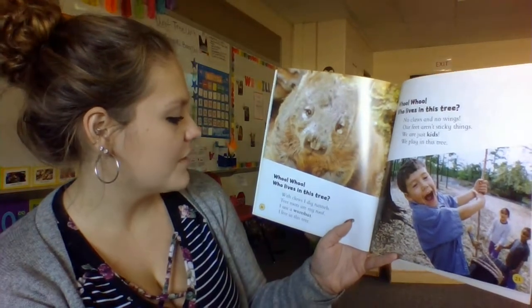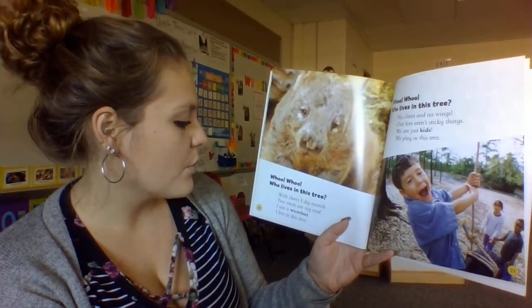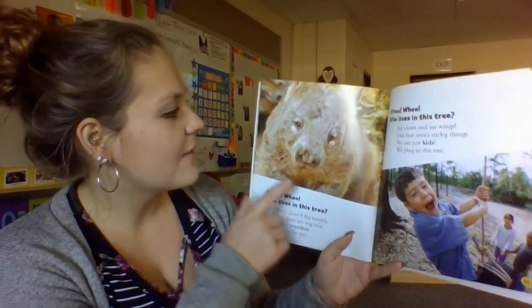Who, who, who lives in this tree? With claws, I dig tunnels — tree roots are my roof. I am a wombat. I live in this tree.